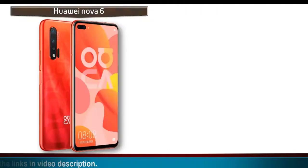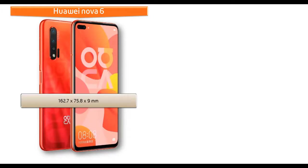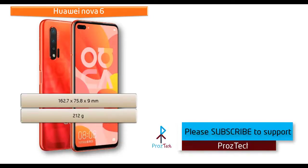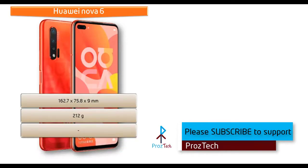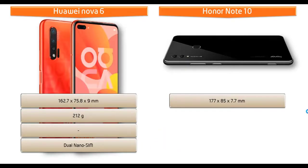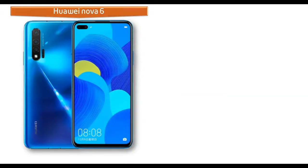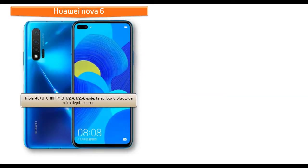Huawei Nova 6 measures 162.7 x 75.8 x 9 mm and weighs 212 grams, with a dual nano SIM option. Whereas Honor Note 10 measures 177 x 85 x 7.7 mm in height, width, and thickness. It is a heavier device at 230 grams and also comes with a dual nano hybrid SIM option.